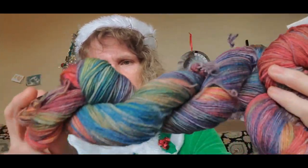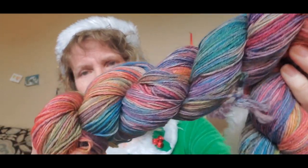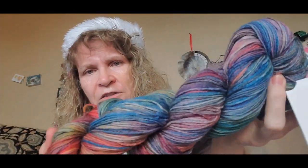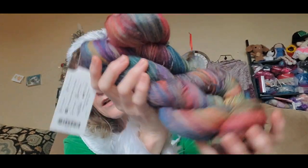The colorway is called Elation, and I think it has every color in it. I see blues, greens, yellows, reds, pinks, orange — all the colors of the rainbow, plus purple. You're going to get two skeins. There is 423 yards and 100 grams per skein, so you're going to get over 800 yards of this beautiful yarn.